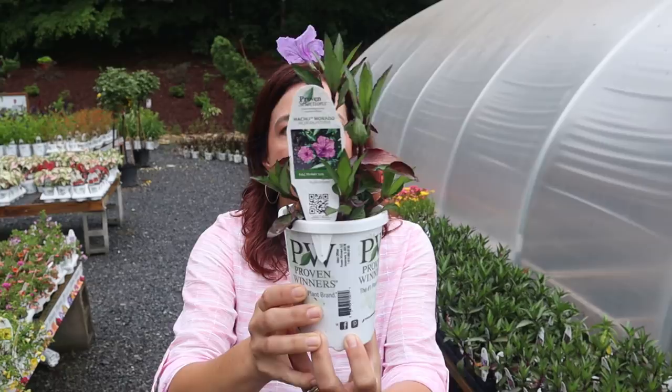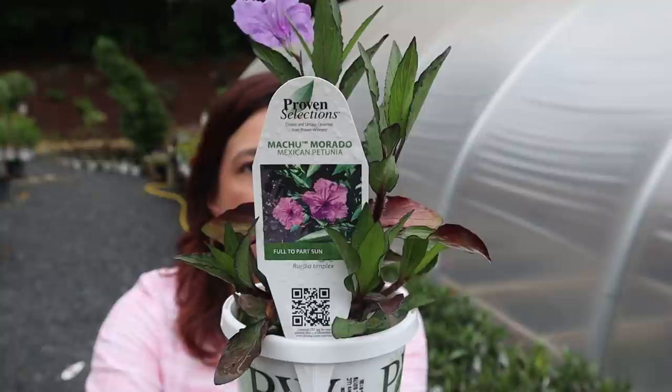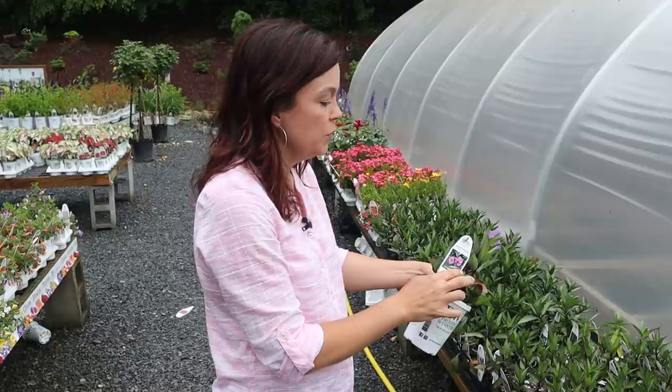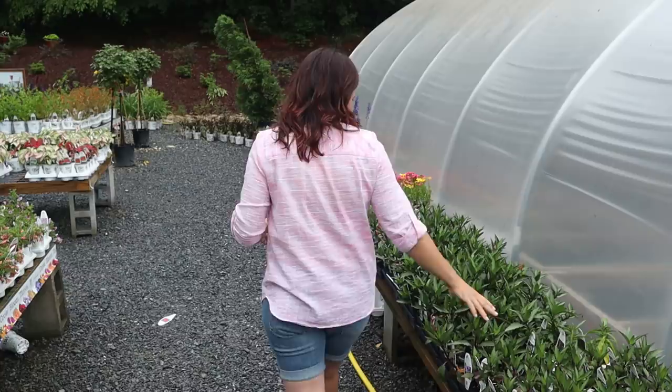This is Macho Morado — another new one from Proven Winners this year. We trialed it last year in our trial garden and it did great. This is one of those few plants that really thrives in the South — it needs heat and humidity at night to produce flowers. It gets 18 to 32 inches tall and is hardy in zones 9a to 12b. However, we're a zone 7b and mine came back — at the end of season when we had a frost, we just cut it to the ground and it came back big and beautiful.